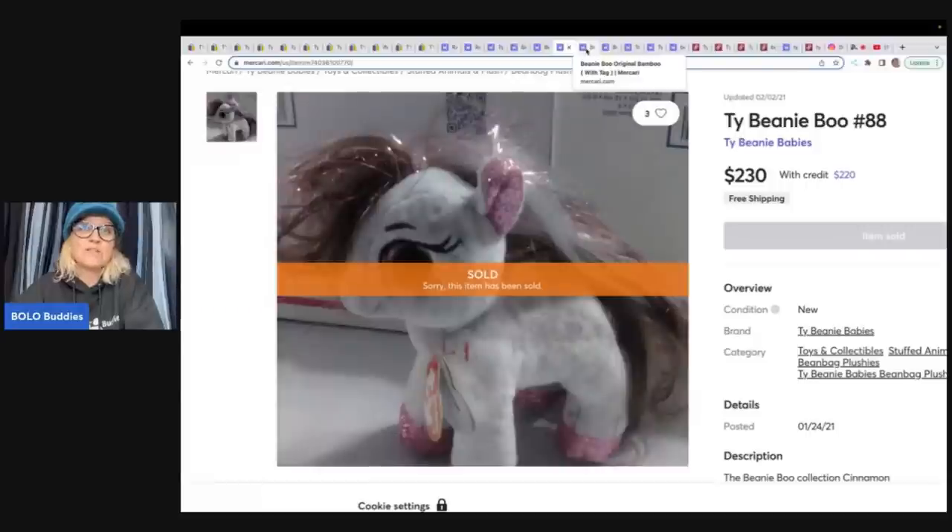I do have a link down below - it's my referral link. If you use that, you will get $10 credit to buy. And then once you list and sell $100 worth of stuff, you'll get another $20 basically to shop on the site. So $30 total you can get for using my referral link down below. And then I also get a credit if you buy something and I get a credit if you sell $100 worth of stuff. Mercari is a really easy site to sell on, so definitely check it out.